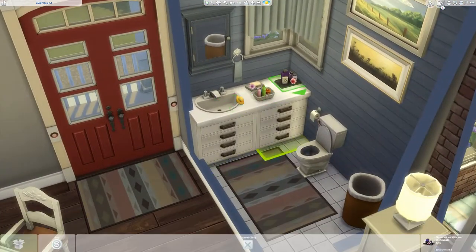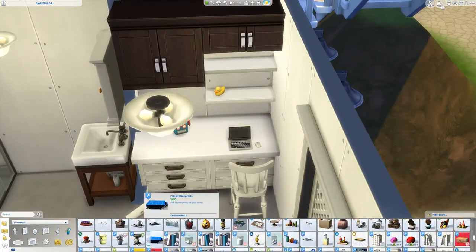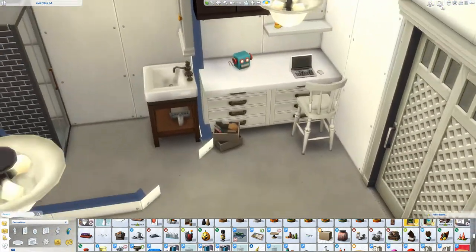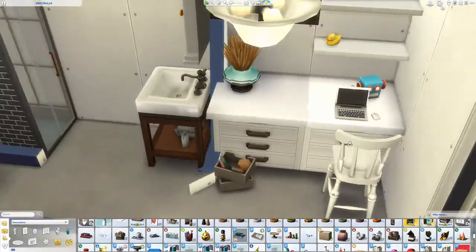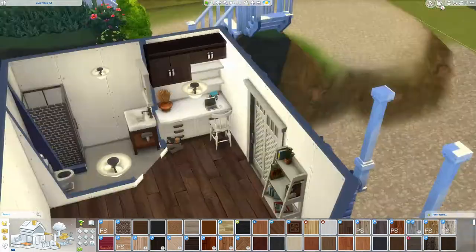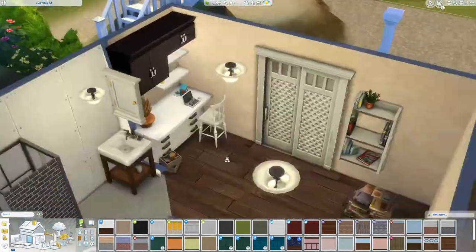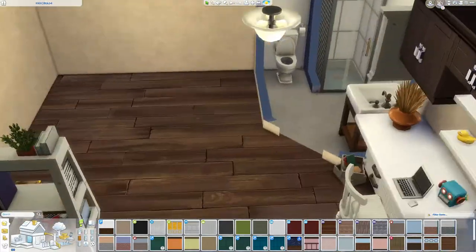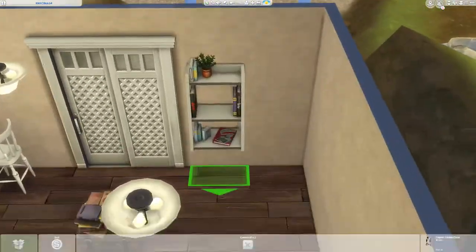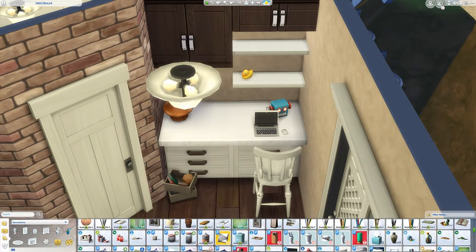This little rubber ducky — I couldn't figure out what I wanted to do with it. I kept going back and forth: put it on the shelf, put it in the bathroom. But putting it in the bathroom felt too expected, almost lazy on my part. And there's no bathtub, so I eventually figured out what I was going to do with the duck later. This area is cluttered and I meant it to be cluttered because this is their studio and where they sleep.